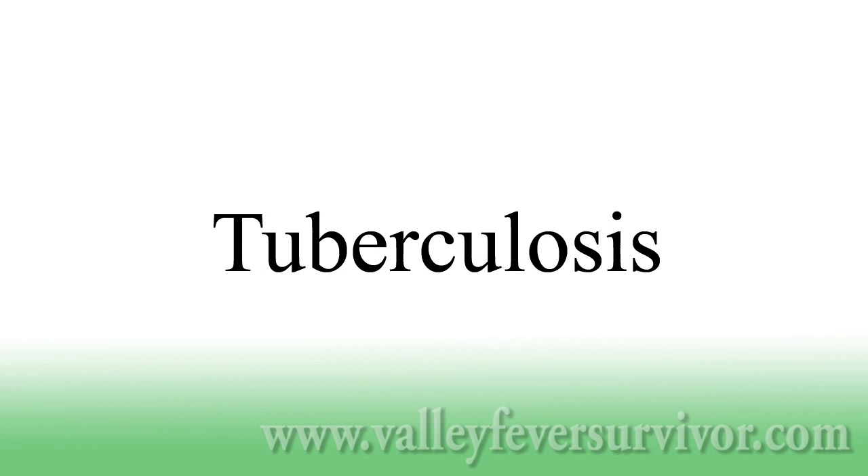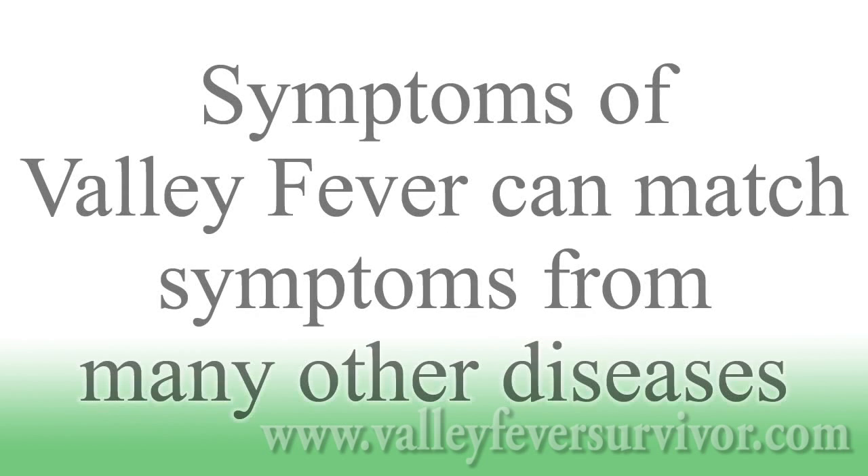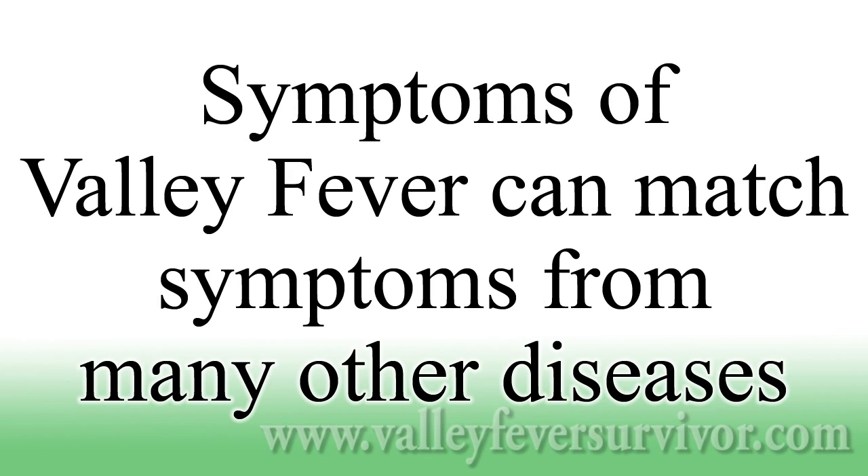Valley fever is often misdiagnosed as cancer, tuberculosis, or bacterial pneumonia. The fact that the symptoms of valley fever vary so greatly is a part of the reason misdiagnosis is so common. In addition, the lack of training and lack of accurate information available to doctors is a contributing factor in the frequent misdiagnoses of this devastating illness.